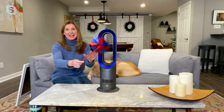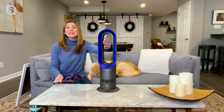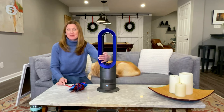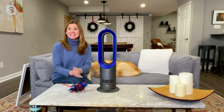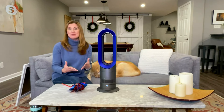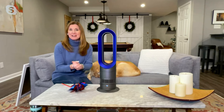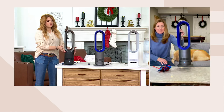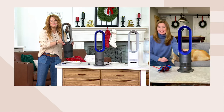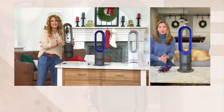I absolutely love the AM09 because, like you said, it is something you will use in your home every single day throughout the year. It's truly engineered to bring comfort to your space — whether you need that powerful cooling fan or that heater, this is going to get the job done. It's the lightest heater fan we make at Dyson, less than six pounds — five pounds fifteen ounces — so really light and extremely portable.